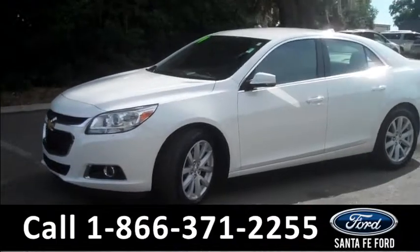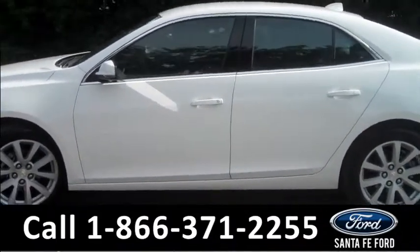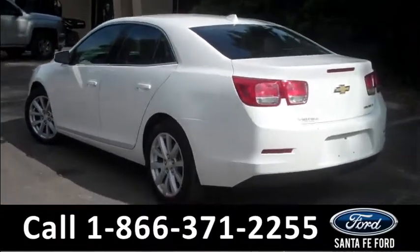This 2014 Malibu has a clean Carfax and the remainder of its bumper-to-bumper warranty. It also has four doors with tinted windows, alloy wheels, and keyless entry.